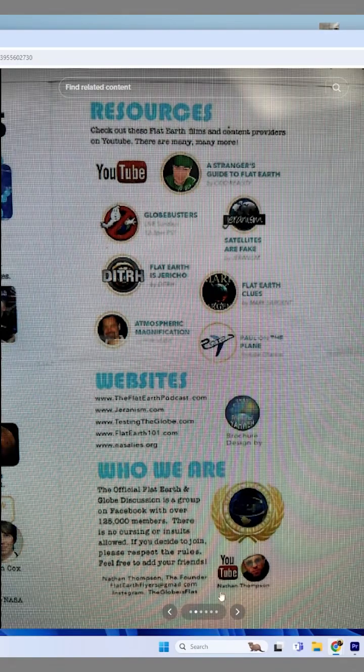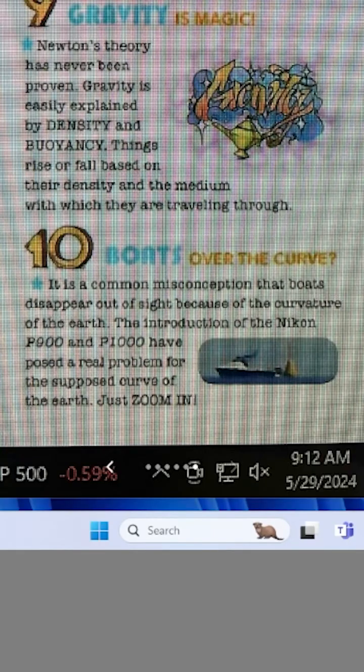There's his name right there. So in no particular order, we're gonna start with number 10: boats over the curve. It's a common misconception that boats disappear out of sight because of the curvature of Earth. The introduction of the Nikon FLIR P900 or P1000 has posed a real problem — and then he ends with, 'just zoom in.'